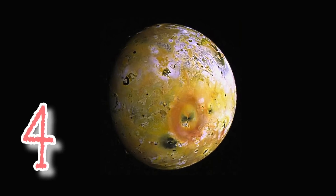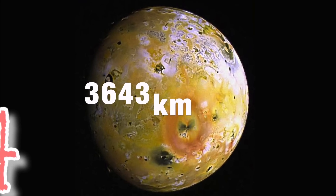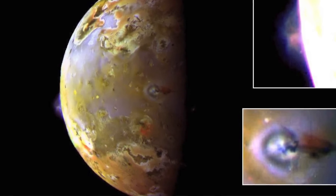In at number four is Io. Io is one of the four Galilean moons and has an average diameter of 3,643 kilometres, putting it only slightly larger than our own Moon. It is the closest of the four large Galilean moons and orbits at a distance of approximately 422,000 kilometres. The most amazing thing about Io is that it's known to be the most volcanically active body in the solar system. We have discovered over 400 volcanoes on Io, with up to 150 erupting at any one time.